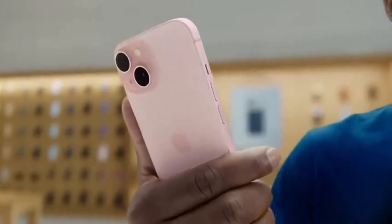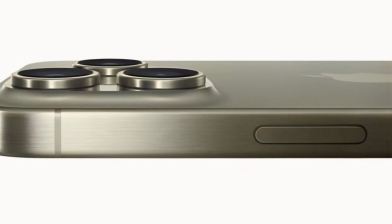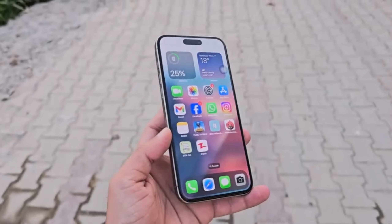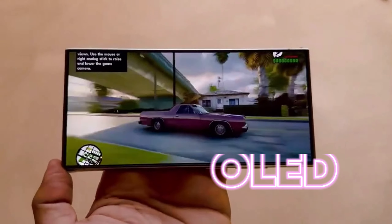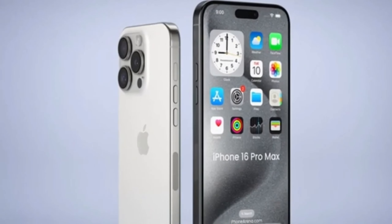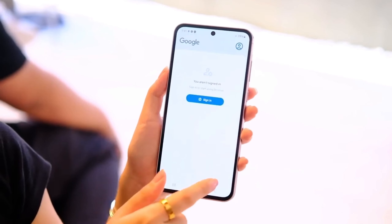Apple is reportedly set to introduce the thinnest bezels ever seen on a smartphone — we're talking about a mere 1.15 millimeters. How did they do it? It's all thanks to advancements in display packaging and controller miniaturization, largely driven by Samsung and other OLED display manufacturers. With this innovation, the iPhone 16 Pro Max is shaping up to be a sleek and stunning device, featuring more screen and less frame.